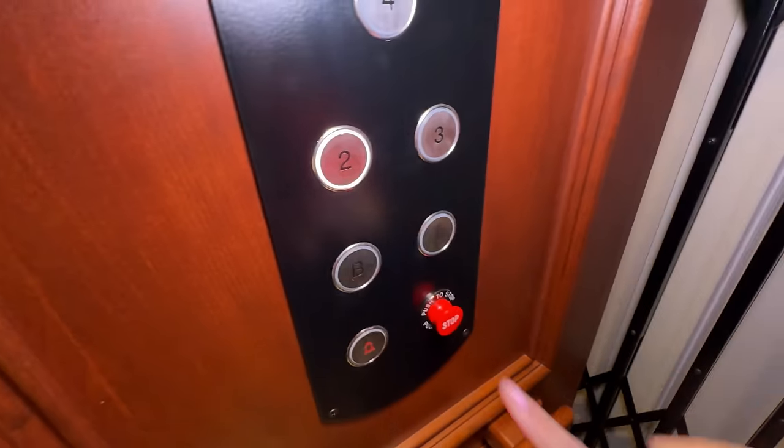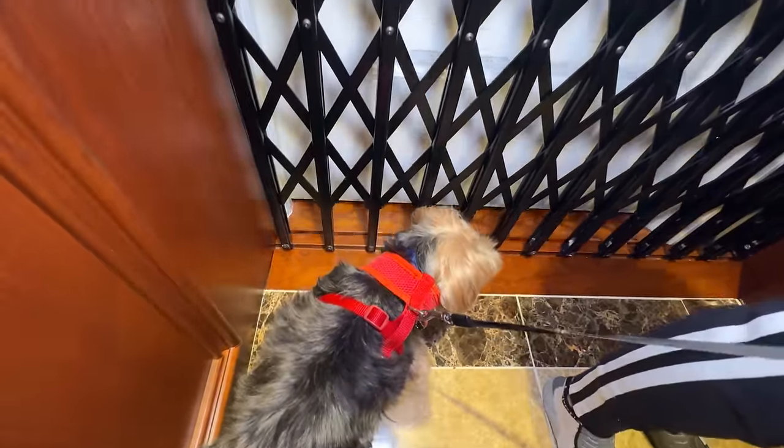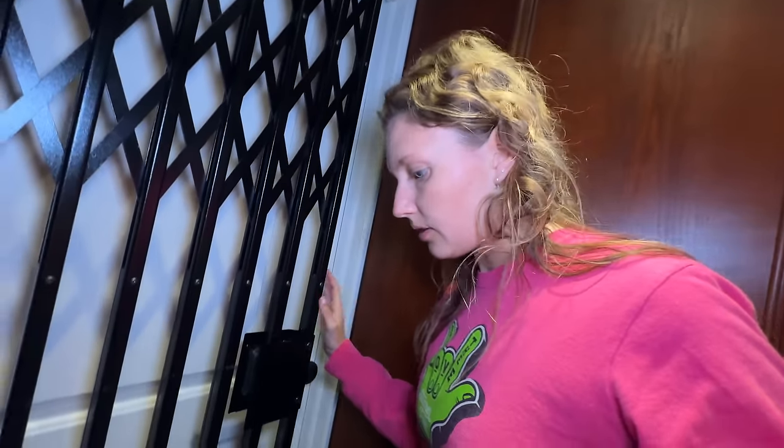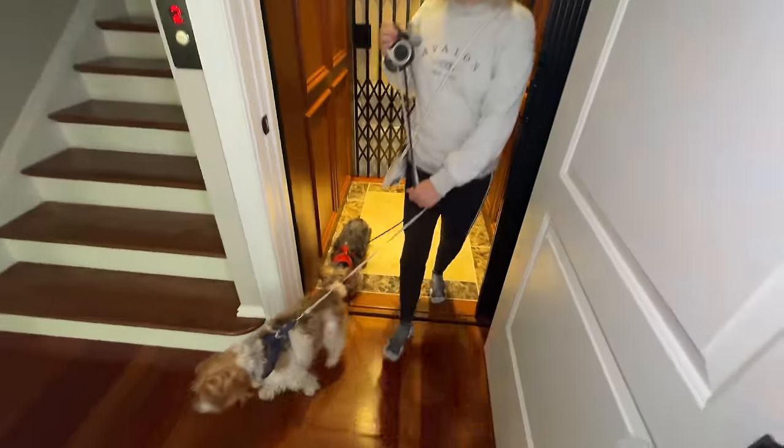I gotta show the dogs and mom my new room because I added a lot of stuff. I can't wait to see it. Let's head to my room. Taking the elevator. Otter's watching the door - careful, don't stick your head too far in there, Otter, you might get hurt. Looks like we arrived. Come on out - go check out my new room!